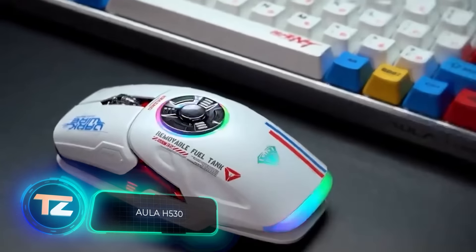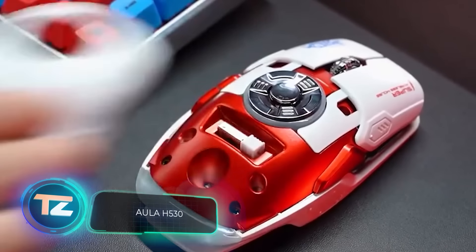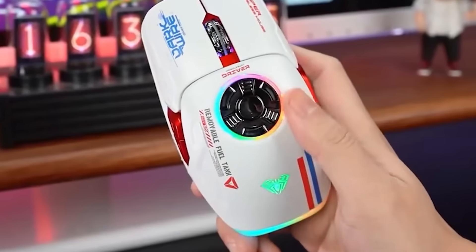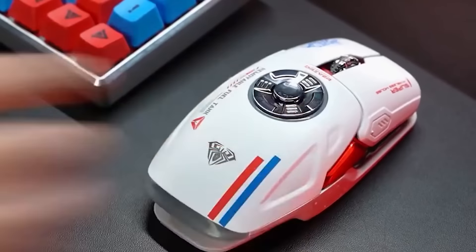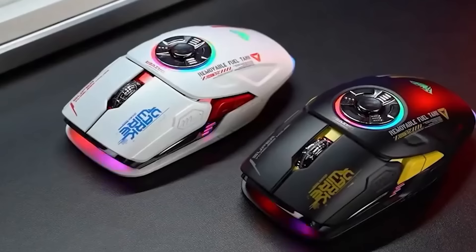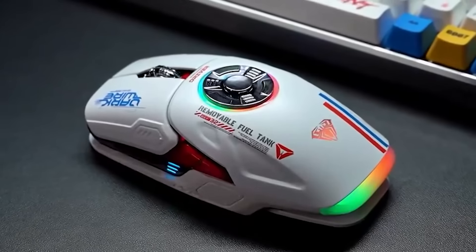Fidget spinner mania is unstoppable. Here's a computer mouse that embraced the spinning trend — meet the Aula H530. For fidget enthusiasts, it's a vibrant addition with its built-in backlight featuring 15 effects. Plus, gamers can get in on the fun thanks to its adjustable DPI up to 4,800. Do you think it's worth $31?